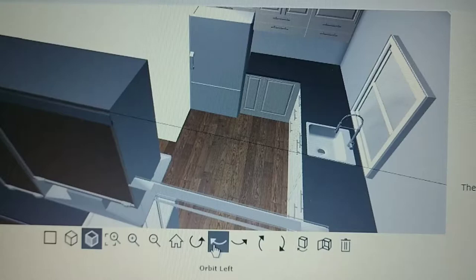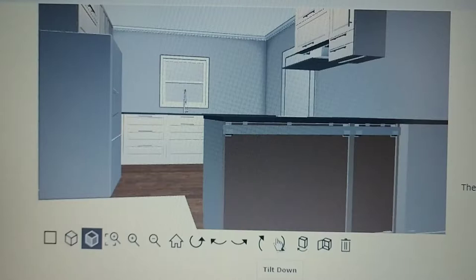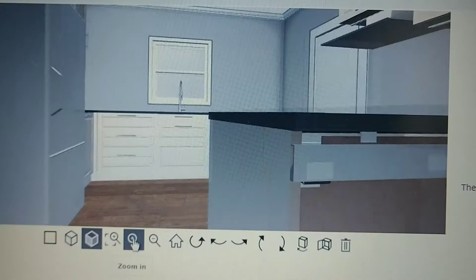So we went on to IKEA's website and they have a 3D building program where you can plug in their cabinets into your space. I plugged in all the dimensions and came up with this diagram, and we kind of plugged in cabinets and that kind of thing.